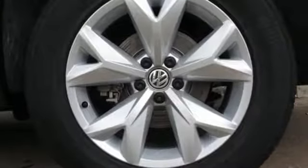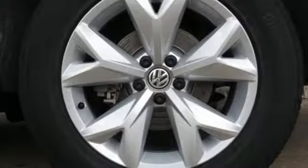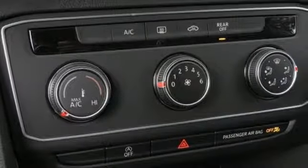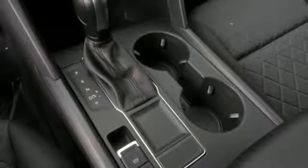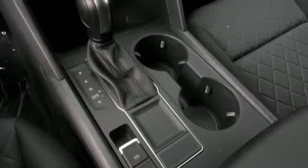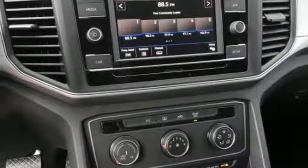You'll look forward to every drive with features like these: intercooled turbo inline four-cylinder engine, Climatronic dual-zone climate control, Bluetooth wireless audio streaming, manual tilting steering column, and VW Car-Net App Connect.